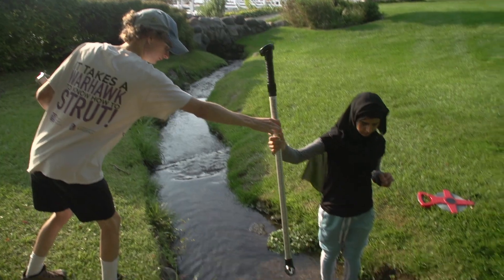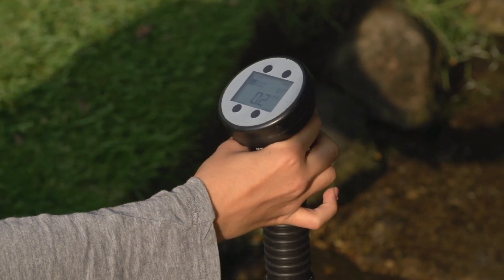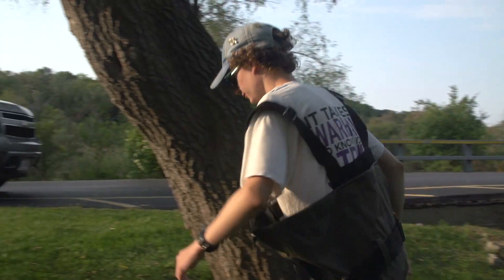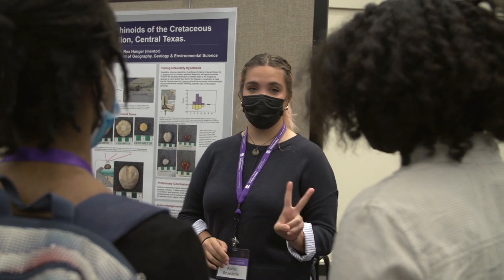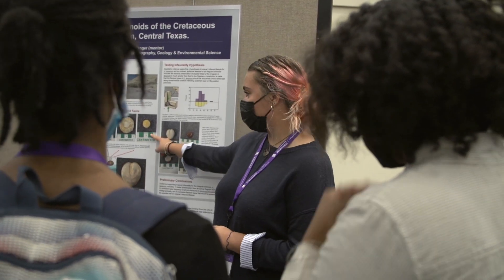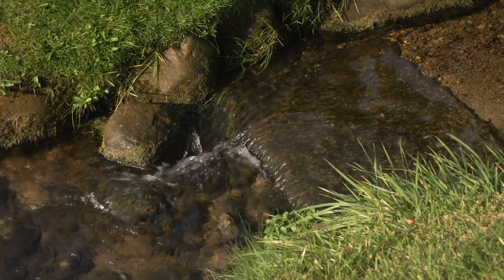It gives me experience that I can put on my resume and makes me look better when applying for a master's or actual jobs — I can say I've done this, I know how to do these things. The reason I chose environmental science is to inspire the younger generation to continue to provide clean water for the future.